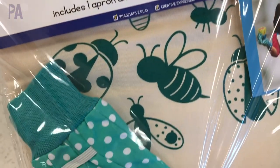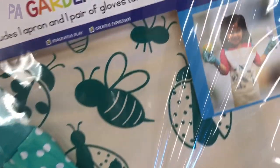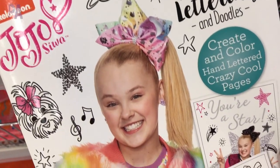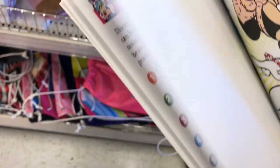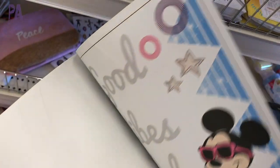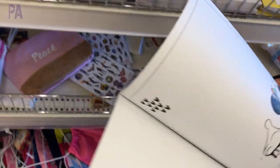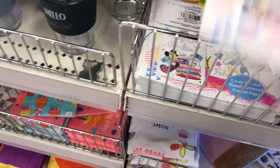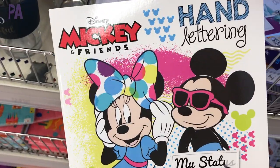There are a few pretend play sets. This one is a gardening play set which I think is adorable — it comes with a smock and some gloves for pretend play. They also have these handwriting books where you can trace and learn some cursive or really pretty handwriting. They had a JoJo Siwa one and even a Mickey and Friends one, so if you have maybe a first grader and up, they might really like these to learn some hand lettering.